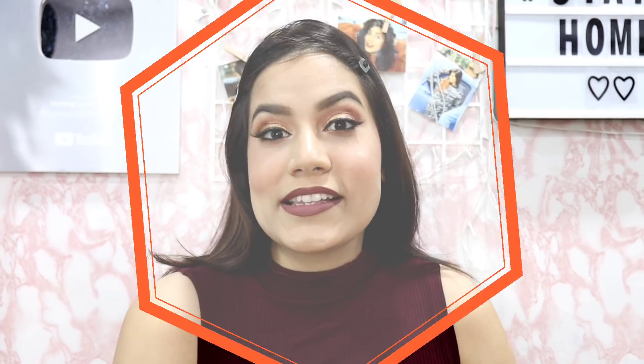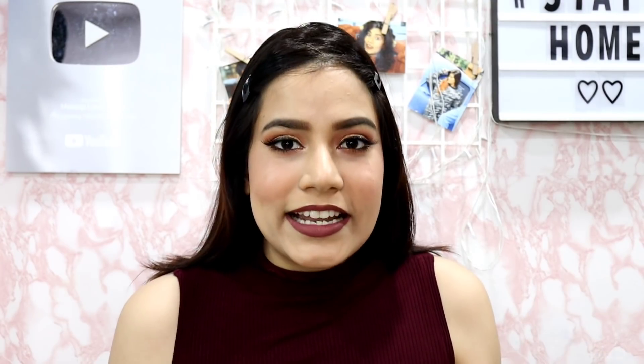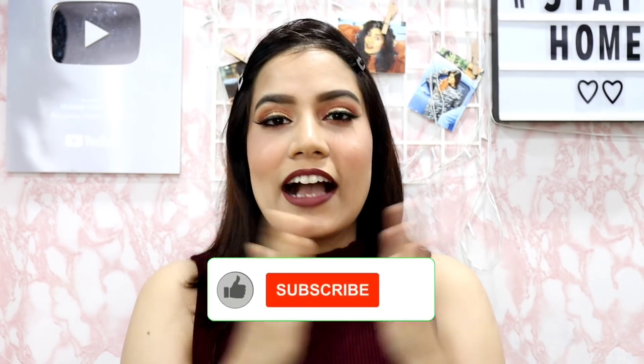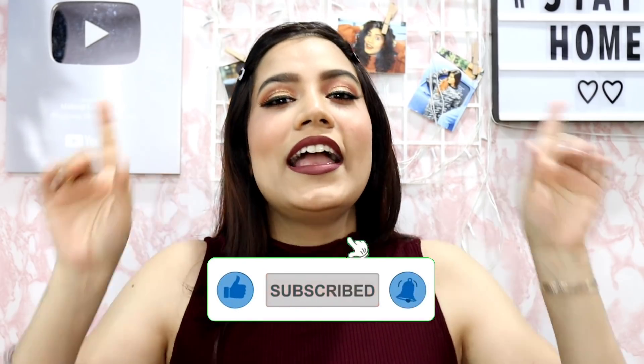Hi guys, welcome back to my channel, Makeup Lovers Agent. Today I am going to share my room decor haul with you. You all are asking me for a room tour for a long time, but I didn't share it because I ordered a lot of room decor items from the Meesho app. So yes, finally I am going to share my room decor haul with you, and I am going to bring a room tour too. If you haven't subscribed to my channel, please subscribe and like it. Now without any further ado, let's get started.